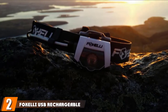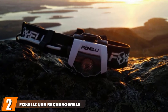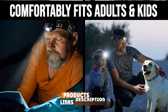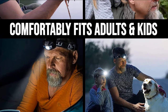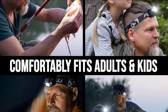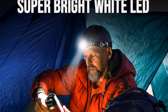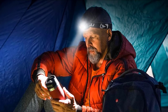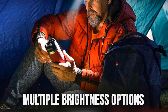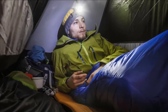Moving on to number 2, we have the Foxelli USB Rechargeable Headlamp Flashlight. Able to hold a single charge for up to 40 hours, this best coon hunting light is a match for whatever your hunting requirements are. All night? No problem. Even if you do not have access to electricity for days, this light will be your trusted buddy on the hunt. It only takes about 4 hours to get to a full charge. It uses a basic USB connectivity port and can be charged using a power bank or a car cigarette lighter.